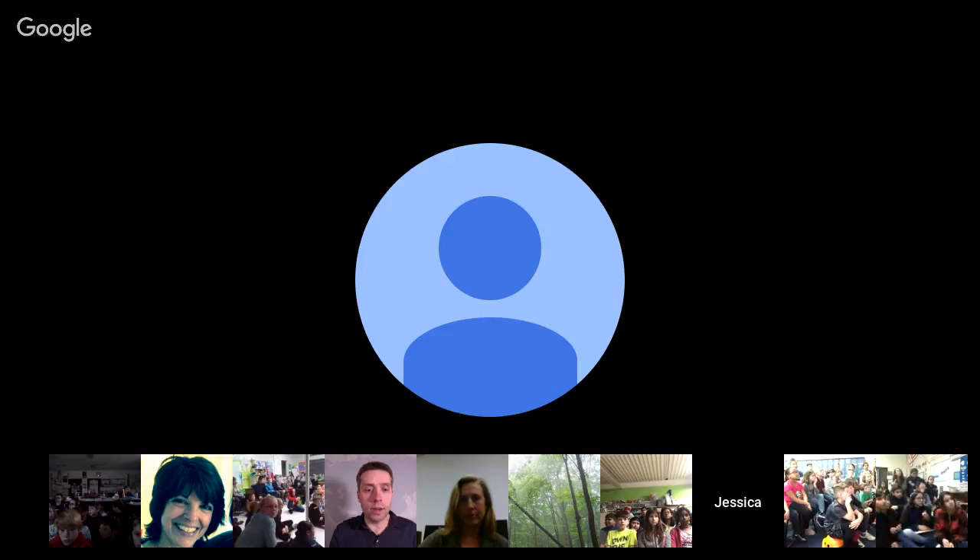Just a reminder for those tuning in live: you can interact by using the YouTube chat sidebar on the right. Let us know where you're watching from and send us in some questions. Any classrooms who are tuning in live, whether on camera or YouTube, use Twitter, send us some pictures — use the handle at NatGeoEducation and hashtag Explore Classroom because we'd love to see pictures of classrooms in action.